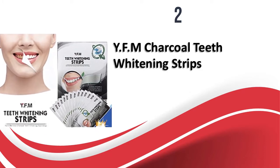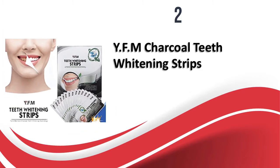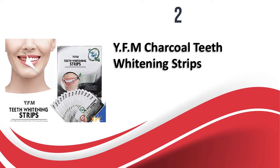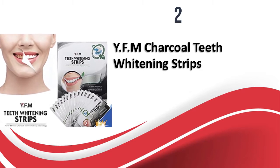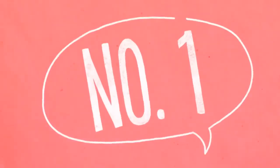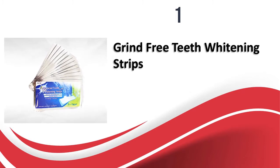They do not leave any gel or foam on the teeth. The price is a little higher than some other brands. These strips are enriched with bamboo charcoal particles which clean and whiten the teeth without any side effects. The strips are easy to use and stay in place because of the comfortable shape and size.